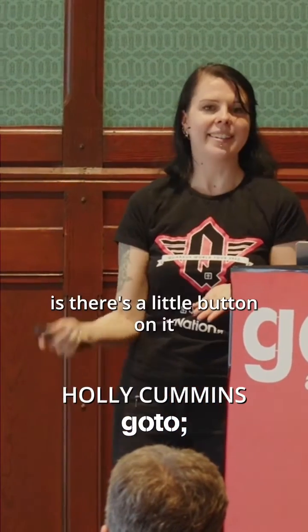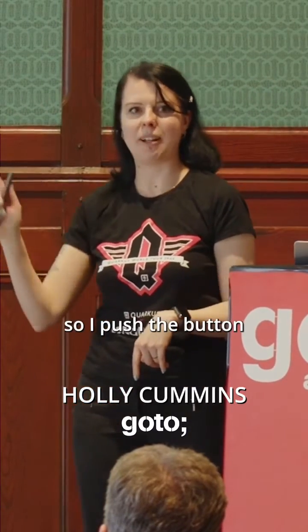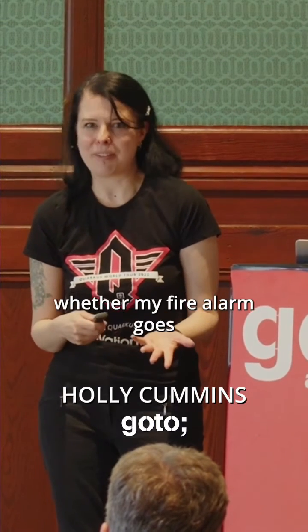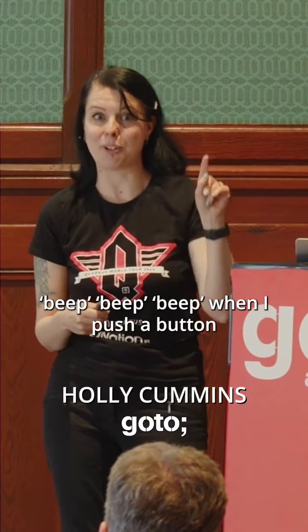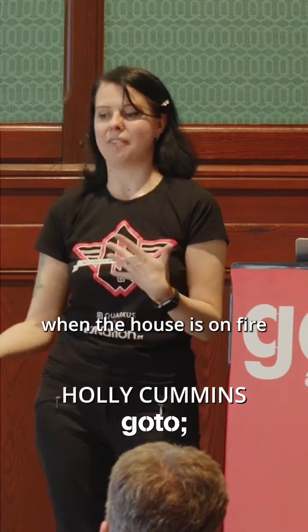So instead, what I do is there's a little button on it that says push here to test it. So I push the button, and it goes beep, beep, beep. The problem is that I don't really care whether my fire alarm goes beep, beep, beep when I push a button. What I care about is does it go beep, beep, beep when the house is on fire.